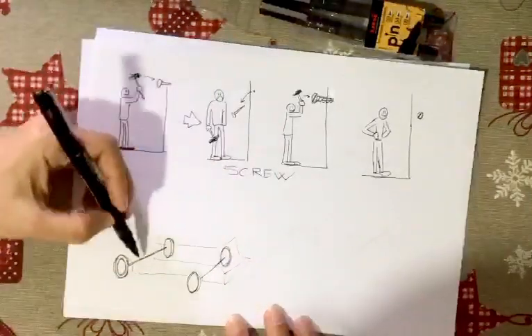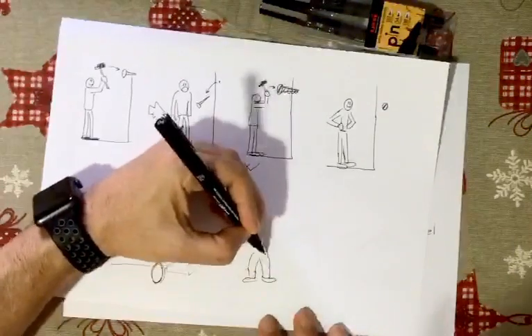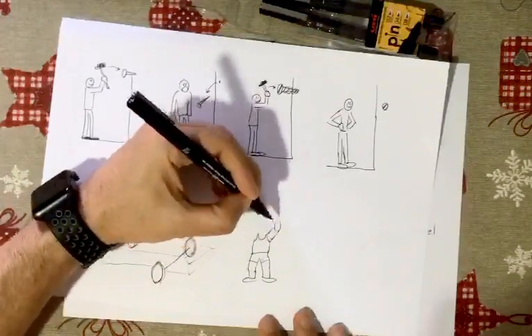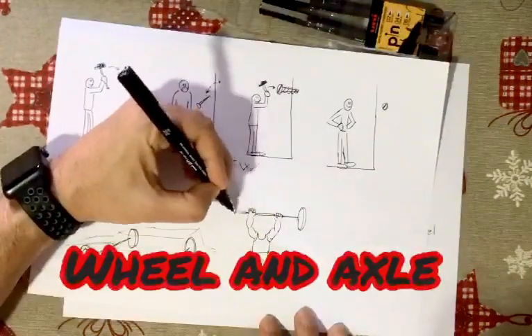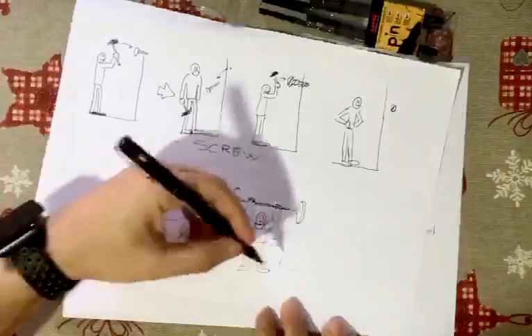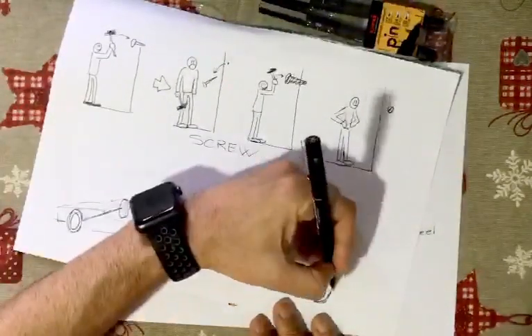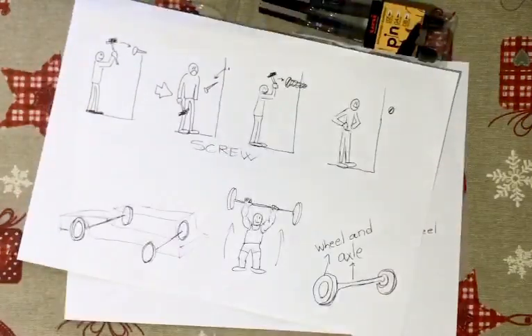A wheel and an axle makes possible many important things, for example vehicles. There are many examples of wheel and axle, and if you look around you'll see some of them.